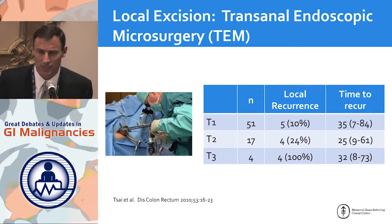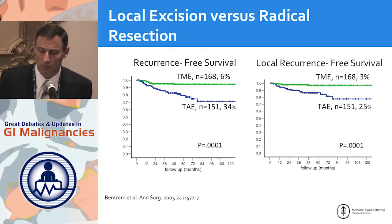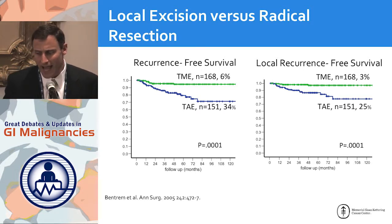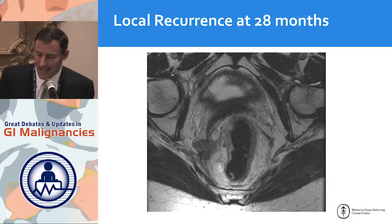Even with trans-anal endoscopic microsurgery, which is a newer technique thought to be better, local recurrence rates of 10 percent are really just too high. In a head-to-head retrospective comparison, total mesorectal excision has much lower local recurrence than trans-anal excision. We have to discuss this carefully with patients. For an extremely low lesion with good risk factors — no lymphovascular invasion, very early invasion into the submucosa — trans-anal excision may be worth it to avoid an abdominal perineal resection, but a mid-rectal lesion should be treated with total mesorectal excision.